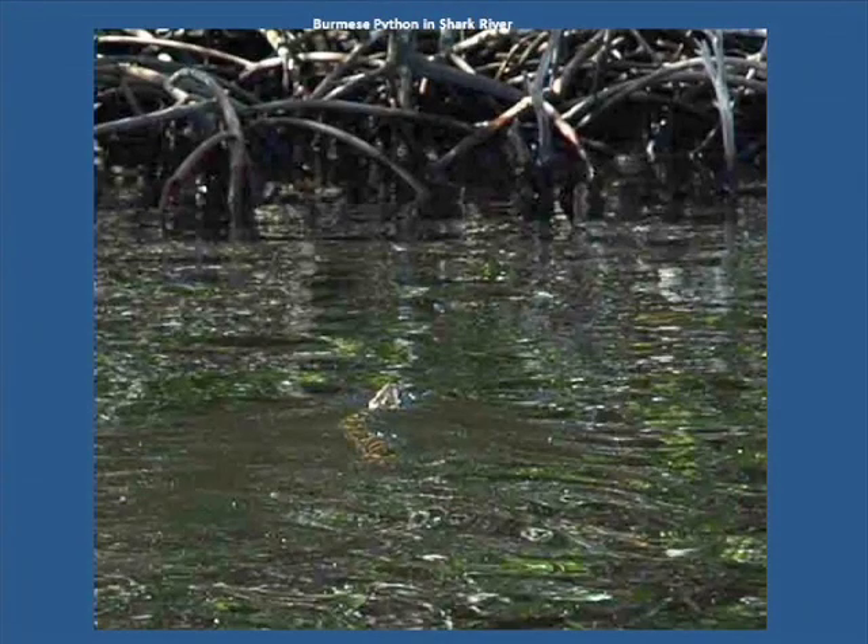Of the many exotic species introduced to the Everglades over the years, none has captured as much publicity as the Burmese python. Here, a 9-plus footer avoids the boat and heads for the safety of the mangrove roots. The python population is estimated to be in the tens of thousands and has a voracious appetite. It is wiping out the small mammal population, an integral part of the ecosystem. Thankfully, none of the crew leaped overboard to wrestle the beast into submission. Tempting, though.